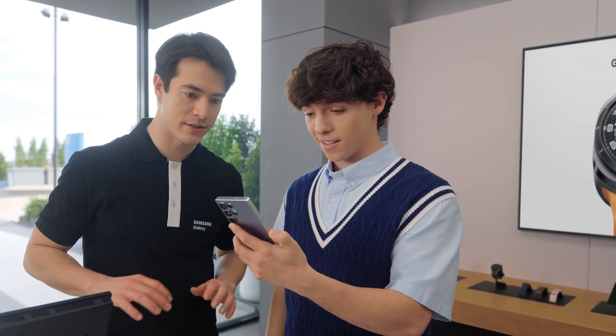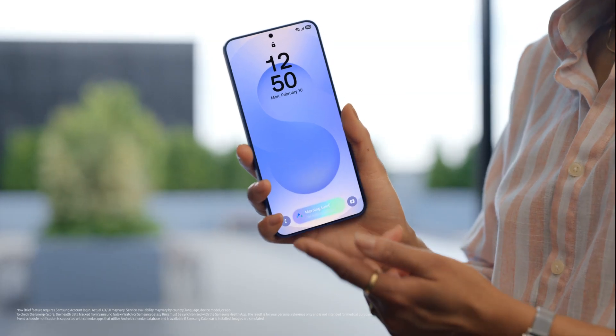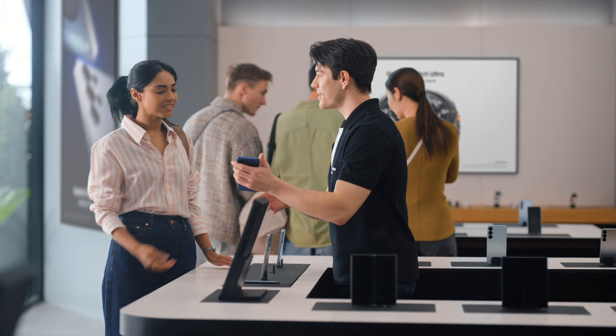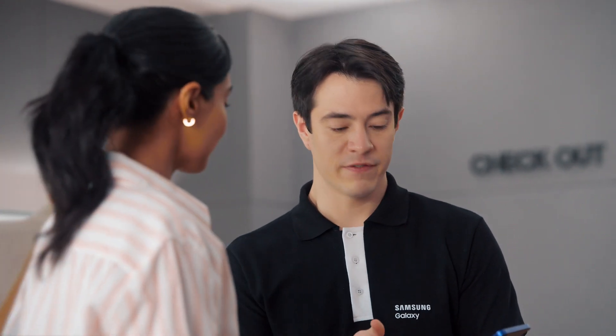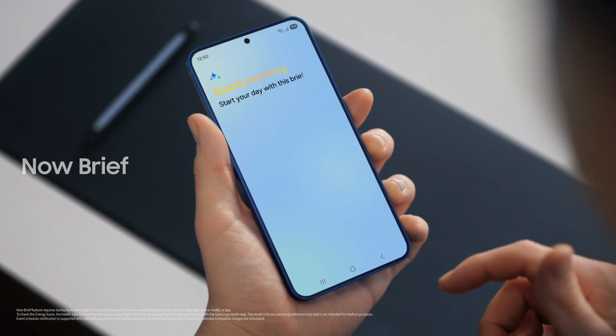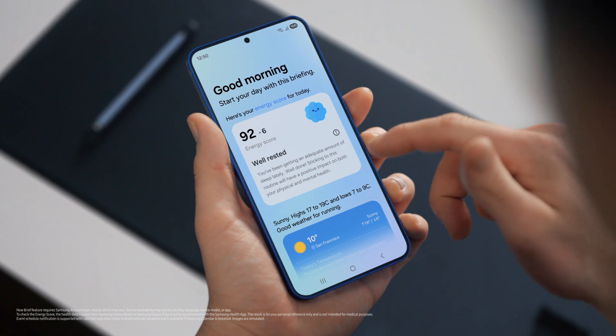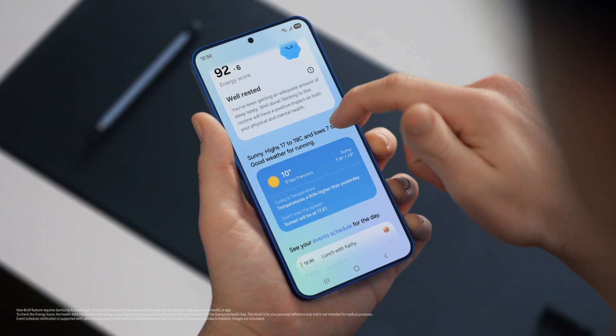Titanium silver blue is going fast, but no pressure. Quick question — what is this? That's the Now Bar. It showcases ongoing activity on the phone. You can see what music is playing, view sports scores, even see upcoming schedules. Plus, you can access the Now Brief straight from the lock screen. It gives you a personal summary of your day curated by Galaxy AI — you can use it to view your energy score, schedule, and routines, all in one place. I need this kind of organization in my life.